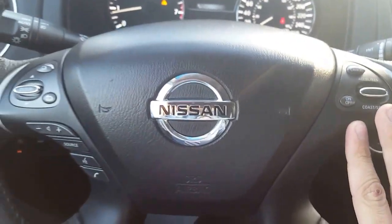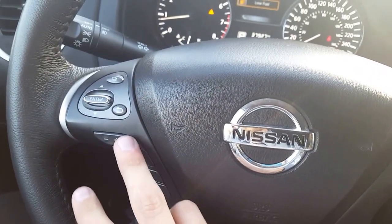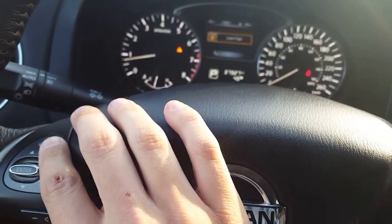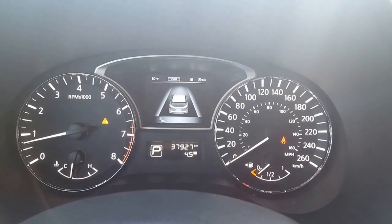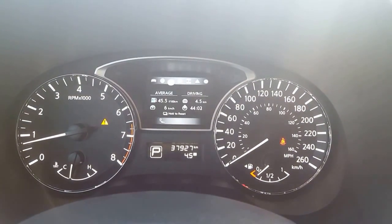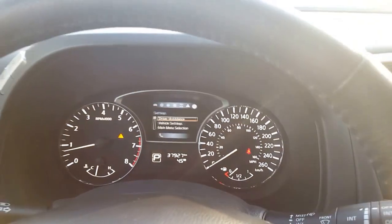On the right side of the steering wheel we have our cruise control options. On the left side we have our Bluetooth options, song settings, source and volume controls, and the heads-up display button that cycles through options — right now we have low fuel notification, blind spot monitors, average fuel consumption, tire pressure, just things like that.